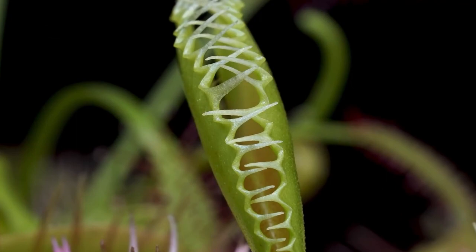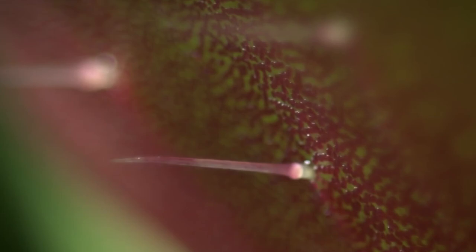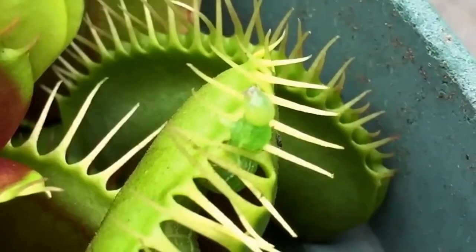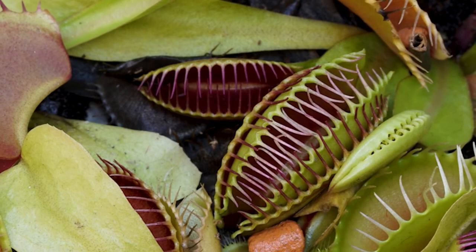The plant has a unique growing style, with two or more leaves that grow from a central point, forming a rosette. Each leaf has a flattened, oval-shaped blade with a hinged trap at the end, which is lined with trigger hairs. When an insect touches the trigger hairs, the trap snaps shut in less than a second, trapping the insect inside. The trap then secretes digestive enzymes that break down the insect's body, allowing the plant to absorb the nutrients it needs.